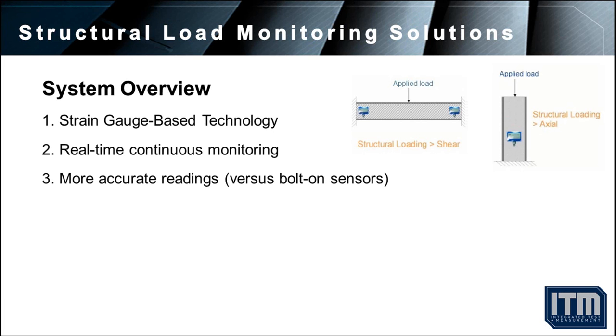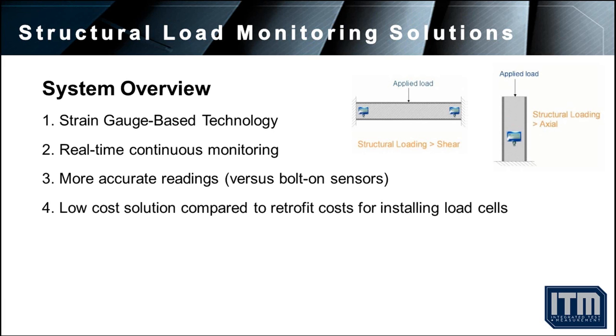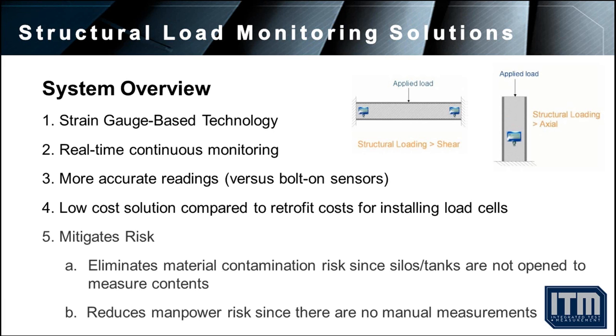Strain gauge-based measurements are more accurate and typically less expensive than load cell retrofitting. The addition of a monitoring system can also reduce the risk associated with manual measurements, including contamination to the product and, more importantly, injury to a worker.